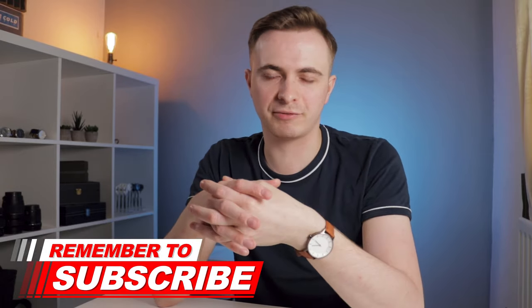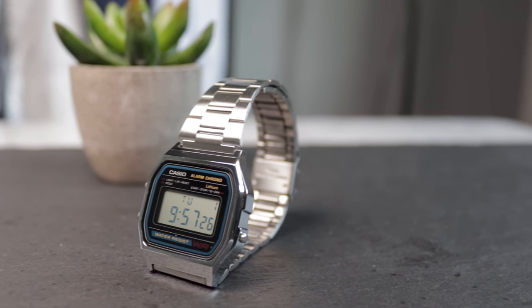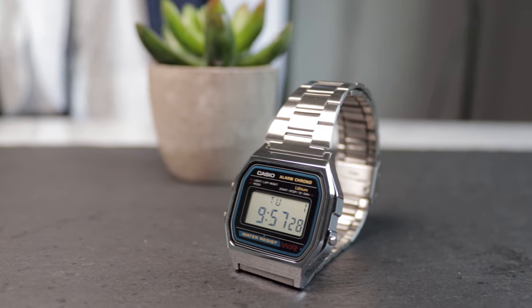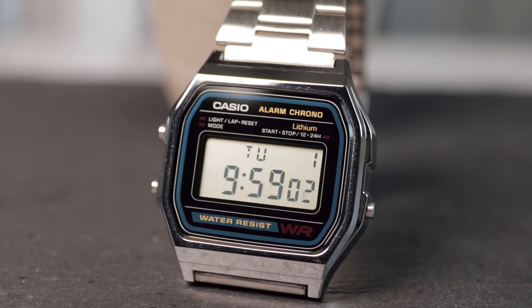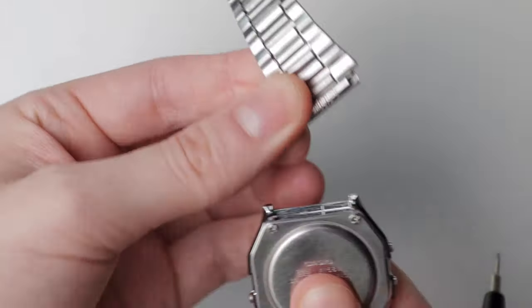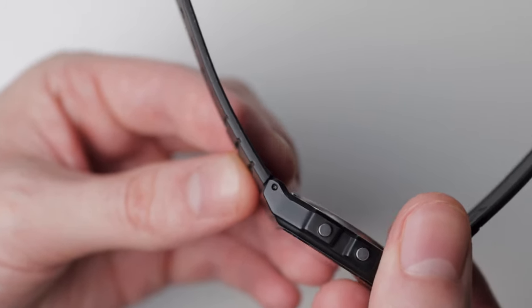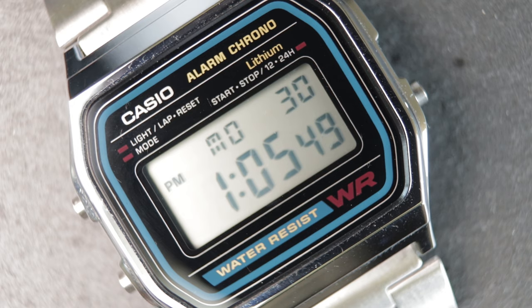Aesthetically, there are a couple of noticeable differences. While both cases are constructed of resin, the A158 has a high-shine-finished silver case. Also, the lugs are of a slightly more standard design, but aren't drilled — you'll need to use a spring bar tool to remove the default strap from beneath. The lugs on the F91 are rather concealed in comparison, but are drilled, making strap removal a fraction easier. I personally slightly prefer the lugs on the A158; I think it makes the watch look slightly less square.